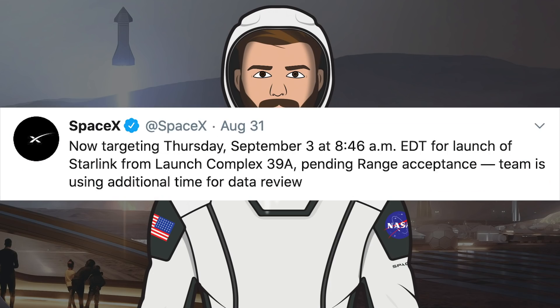Even though SeCon 1B launched on Sunday, Starlink 11 was unfortunately delayed. SpaceX has since tweeted that they are targeting tomorrow, September 3rd, for the next Starlink launch.